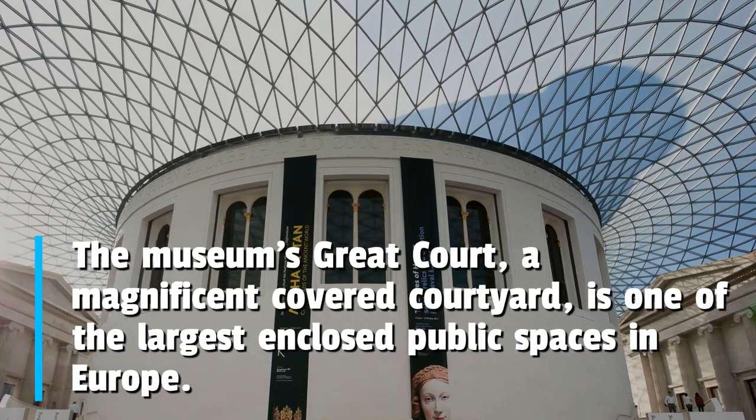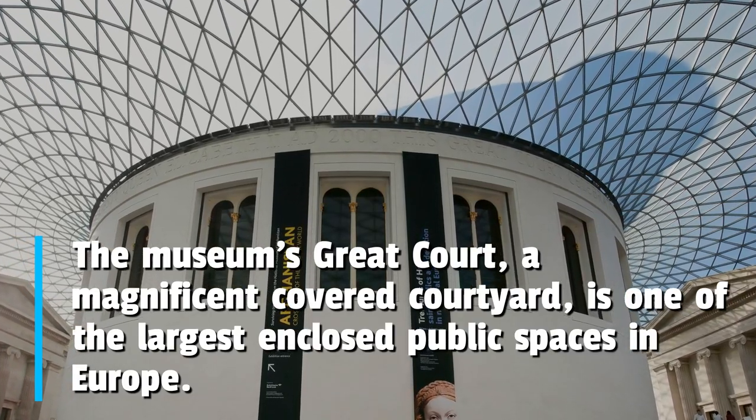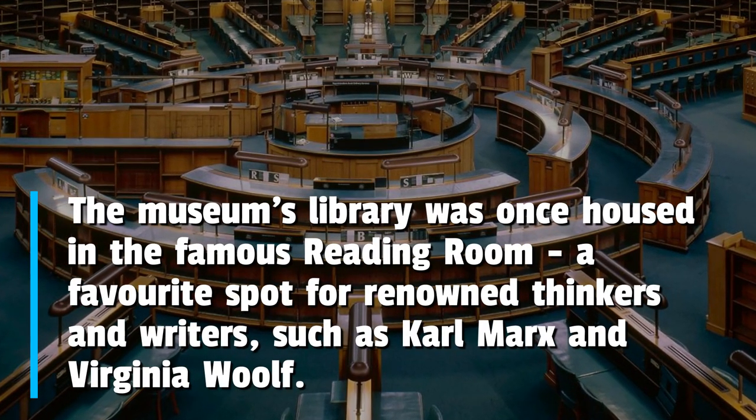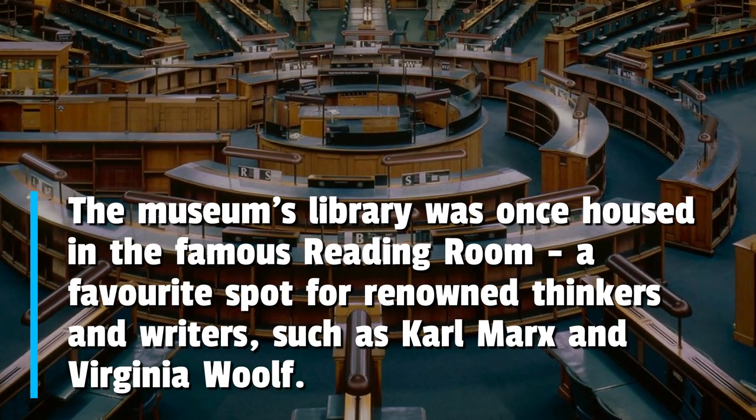The museum's Great Court, a magnificent covered courtyard, is one of the largest enclosed public spaces in Europe. The museum's library was once housed in the famous Reading Room, a favorite spot for renowned thinkers and writers such as Karl Marx and Virginia Woolf.